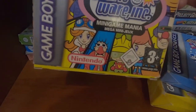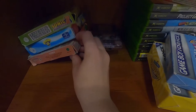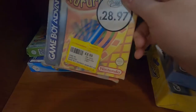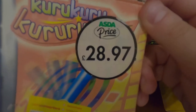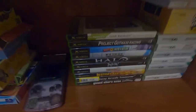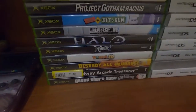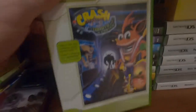WarioWare Inc. Mega Mini — good for it. And Kuru Kuru Kururin — some poor sod paid £28.97 from Asda back in the day, but I only paid £2 because I'm a skinflint. Very very small collection of Xbox games — I've got rather embarrassingly two copies of Crash Bandicoot: The Wrath of Cortex.